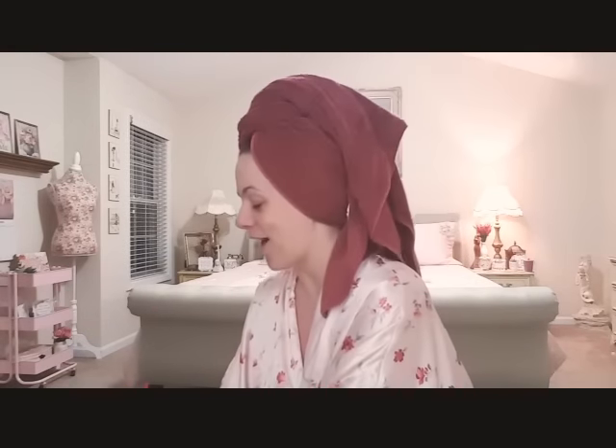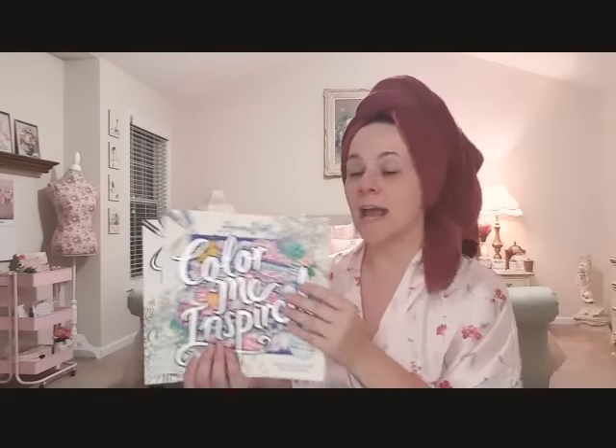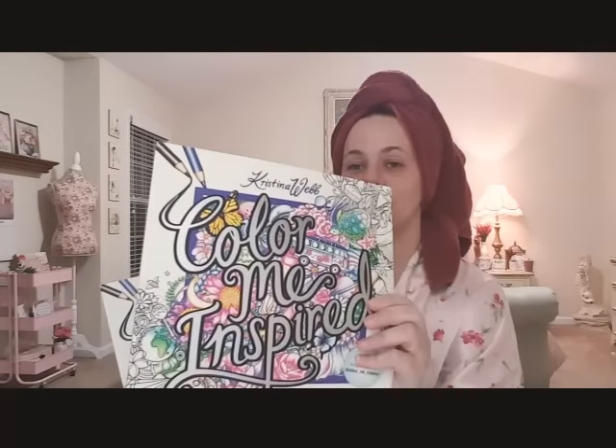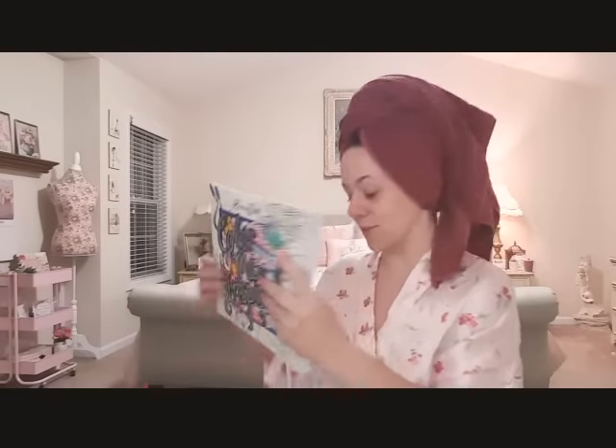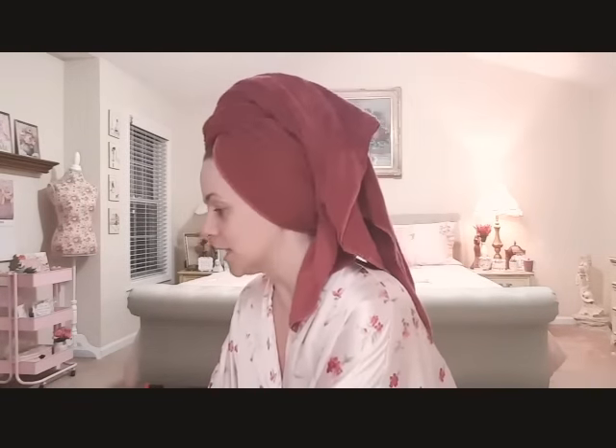I'm so excited - I found three more of these and since I have them, I want to do a giveaway. Plus I reached 1,000 subscribers, so I do want to do a giveaway. I've got to figure out how it's done - I'm new to YouTube. But I am going to give some away because some people can't find them. Stay tuned for that.